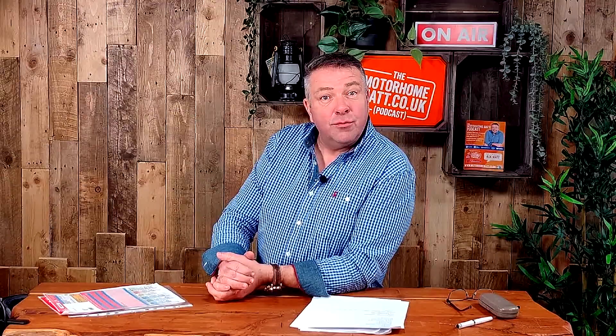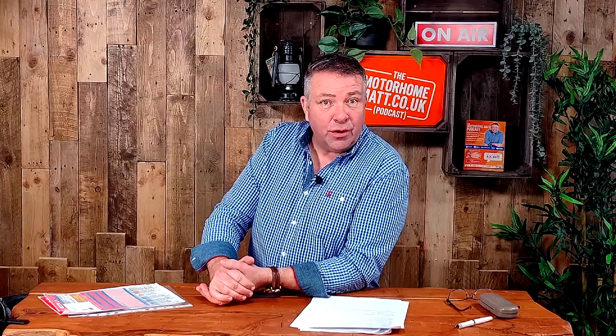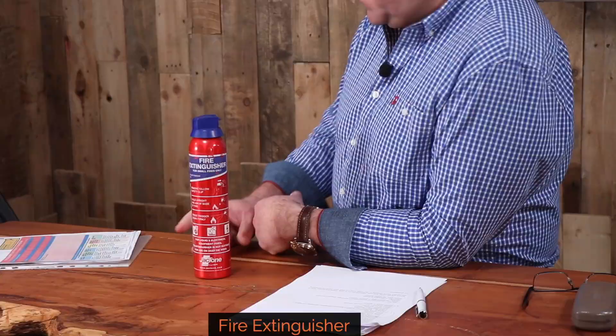Do I need to take a breathalyser kit to France? The answer is no — this was a law that was introduced and frankly ignored by the French. If you do choose to take one it's a sensible idea, but make sure they are in date; you are more likely to get in trouble for carrying an out-of-date breathalyser than for not carrying one at all. Another requirement is a fire extinguisher — you must carry one. We carry a fire blanket as well. Check that the fire extinguisher is in date and it should be inspected every year.